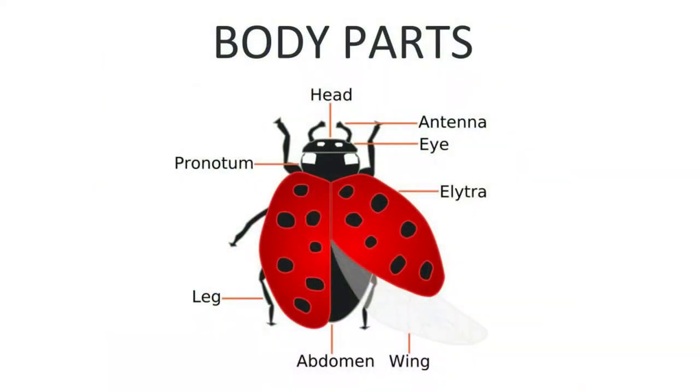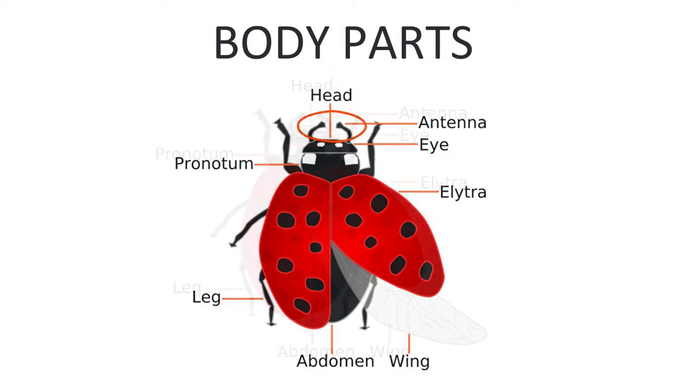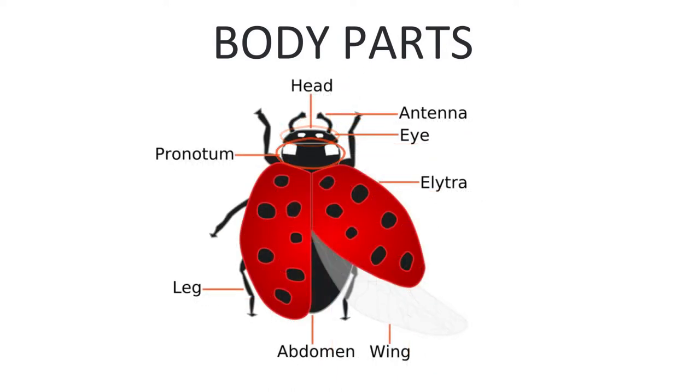Here is a picture showing the ladybug and its body parts. Can you see it has a head? It has two antennae, two eyes, and a pronotum. Then it has an outer body called the elytra, wings, abdomen and legs. The ladybug has six legs because it is an insect.